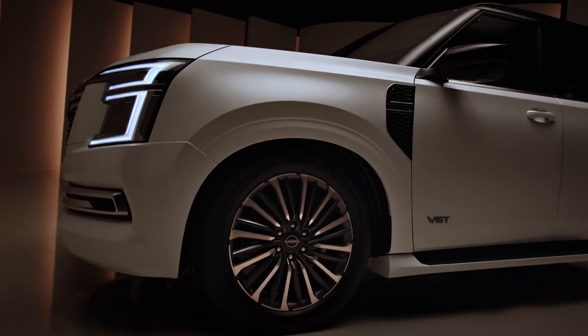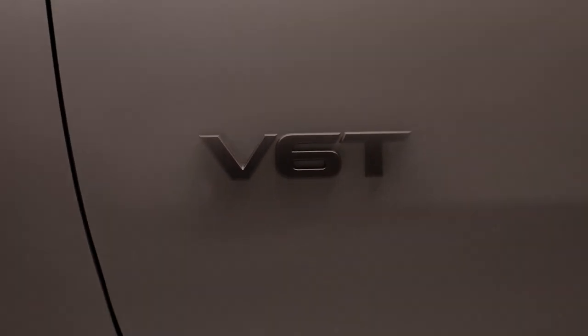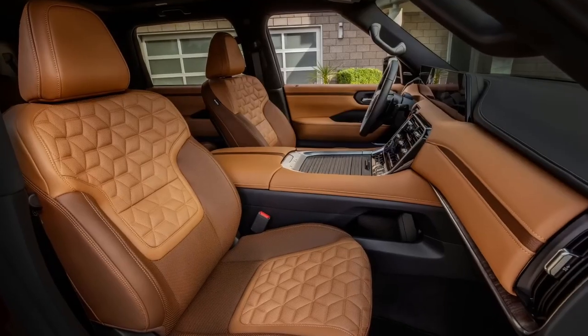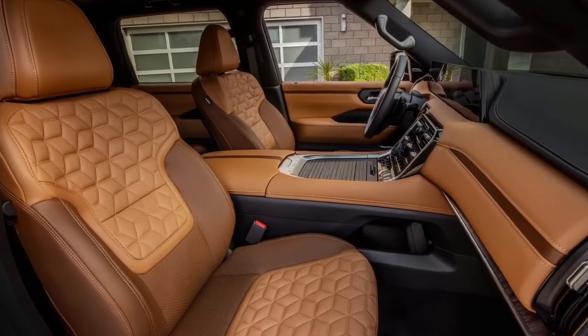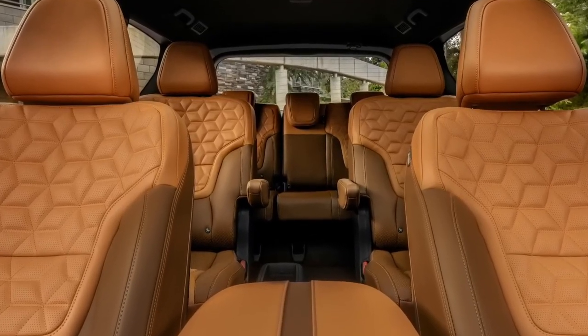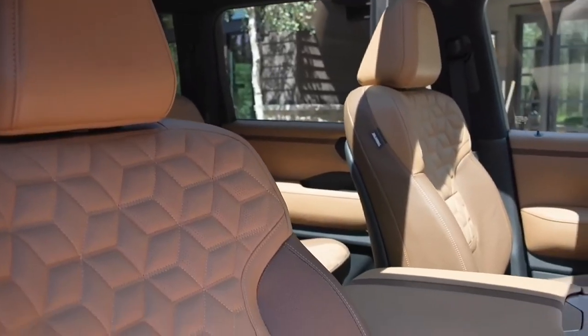A new 3.5-liter V6 twin-turbo engine has been introduced, delivering an impressive 425 horsepower and 700 newton-meters of torque. This marks a momentous shift from the Patrol's outgoing V8 engine, achieving a 7% increase in power and a 25% boost in torque, along with enhanced fuel efficiency.